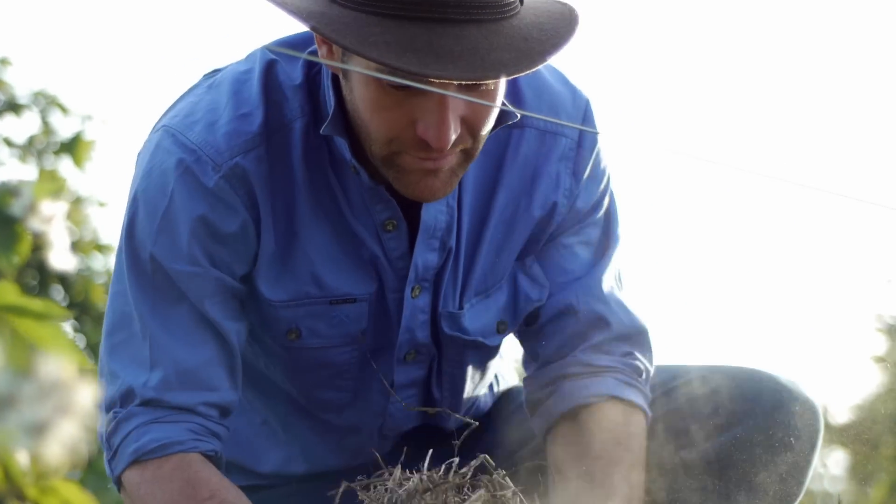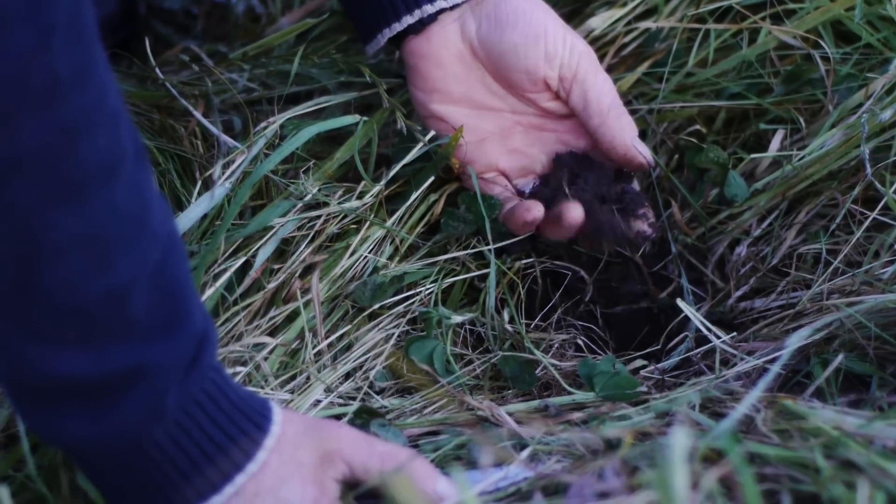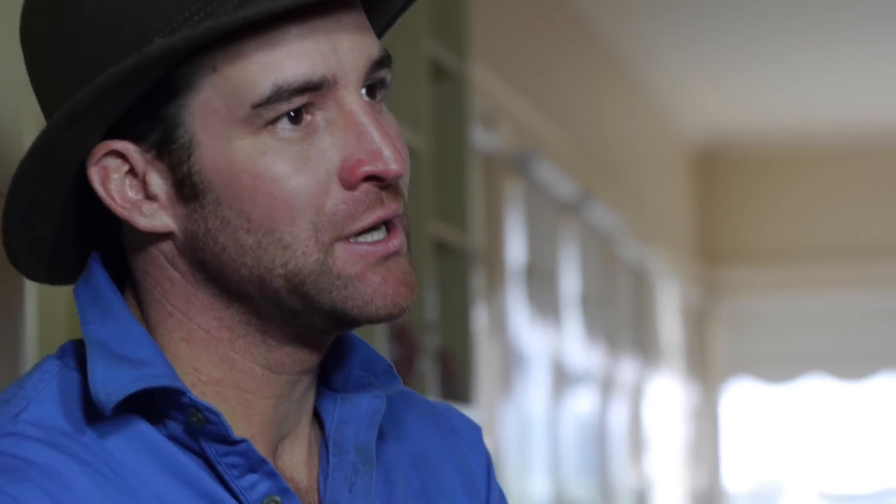We've got bacteria, fungi, earthworms, protozoa — everything in there. There's a whole community under the ground, and if we're not laying down some grass and feeding that community, they die.